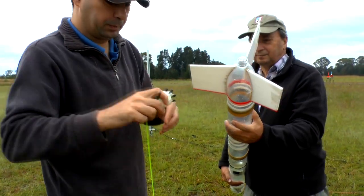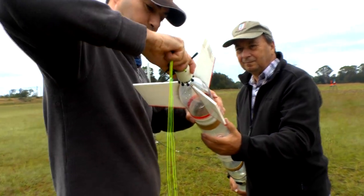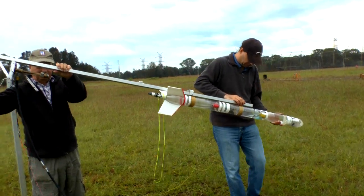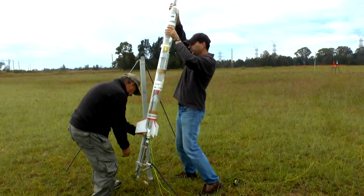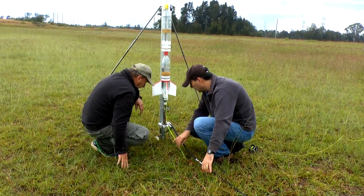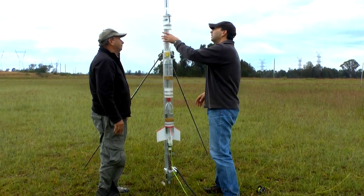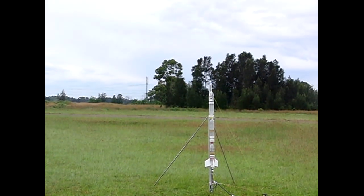We then switched over to the 22mm nozzle and again flew the rocket with water only. The rocket went up to 403 feet, which closely matched the simulator predictions.